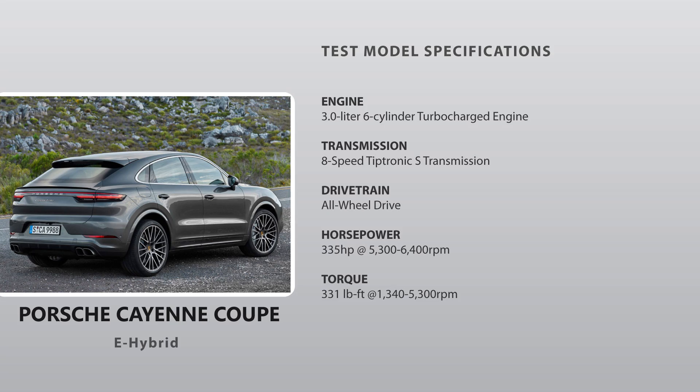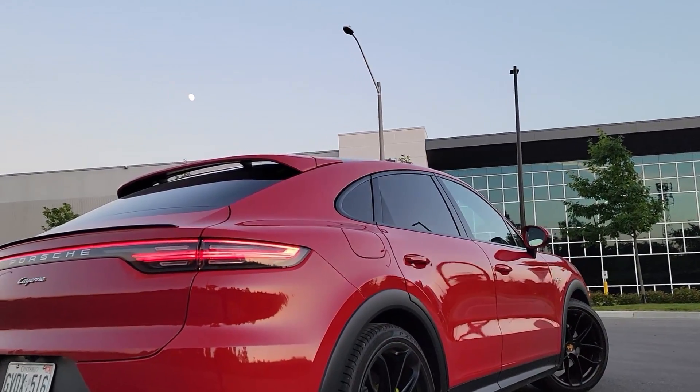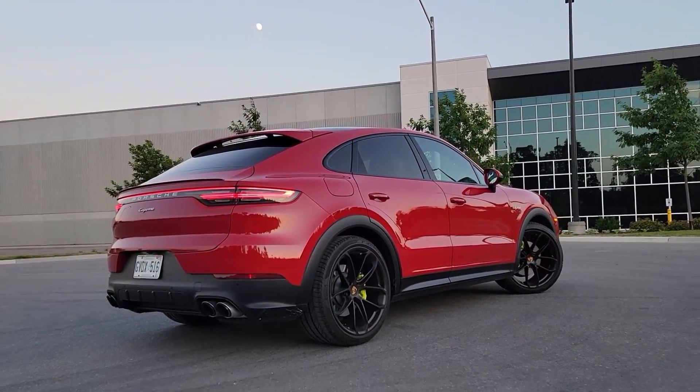It's also worth noting that I don't have a full tank of fuel. I won't be needing it because I'll be doing this test purely on the battery. In this test we're going to see how far we go on a full charge. So let's get this test started.